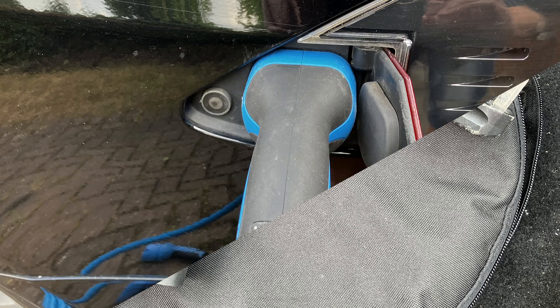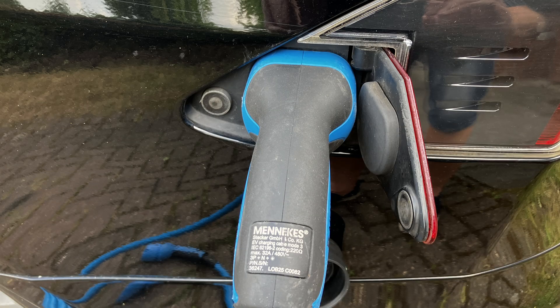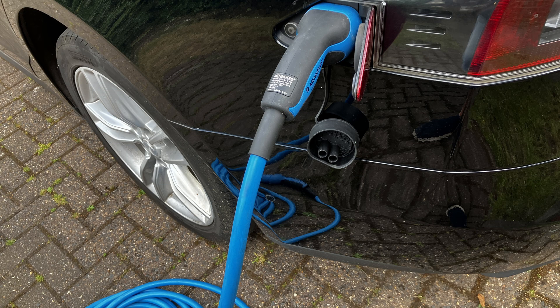The AC power is supplied by a Type 2 plug that plugs into the round parts of your EV's charger socket. The DC power is supplied by the two bottom pins on your CCS socket, where you have to remove that little flappy thing to get at them.